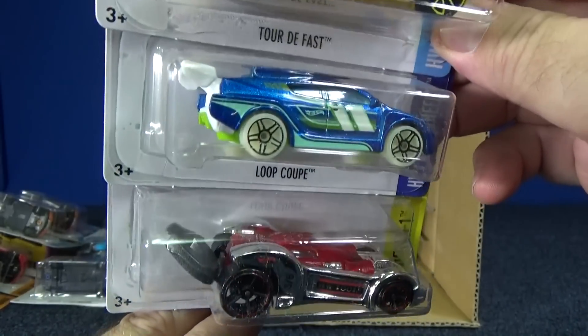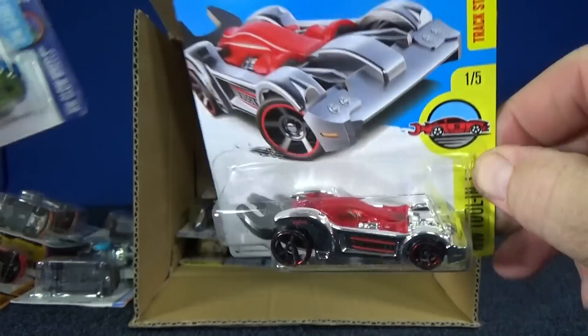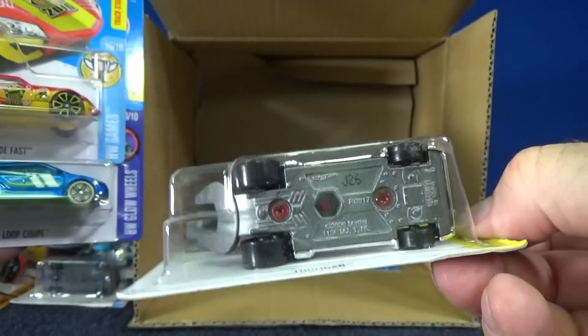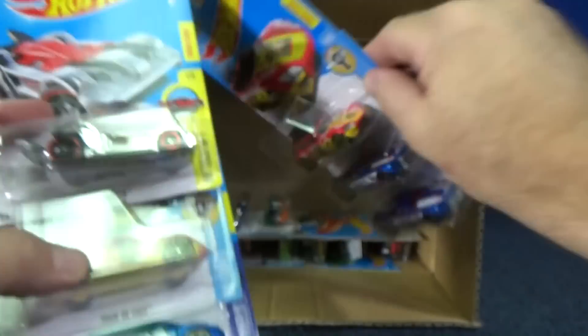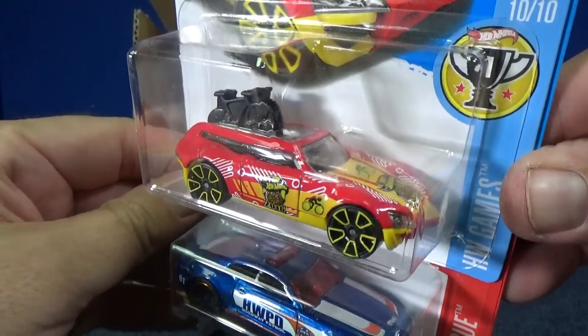And here's Tool Again, part of the Tool In One series — where they have different models that do more than just be a car. That one's a Tool Again; he's got a wrench in the back and a little hex nut unscrewer right there. There's another Tour de Fast — give you a better look at the graphics this time.